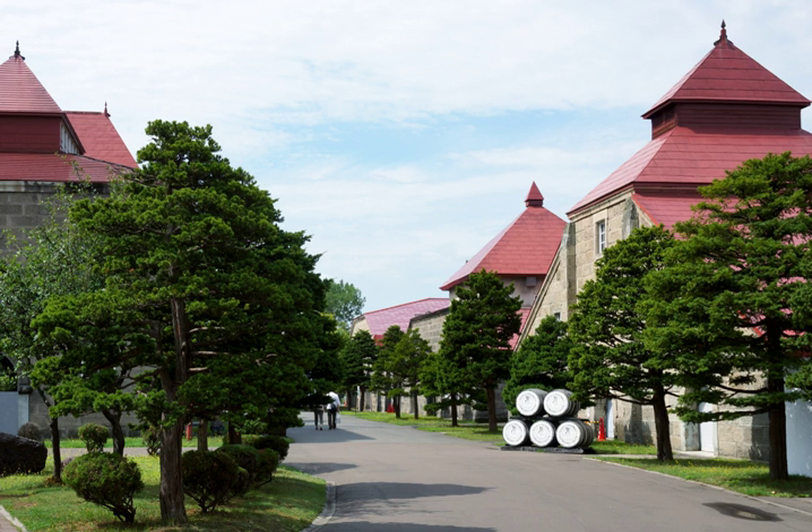Whisky is also commonly drunk with food, particularly in mixed drinks, especially highballs. The prevalence of mixing whisky with soda or water is particularly attributed to the hot, muggy Japanese summer, hence the popularity of long drinks.